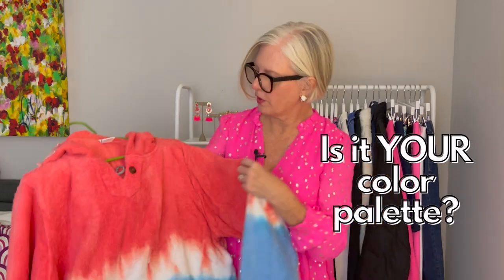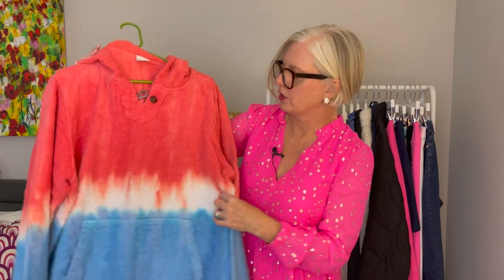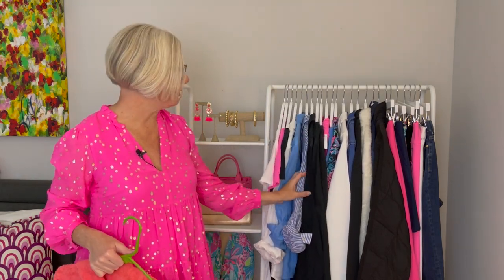The second thing you want to consider before even trying it on is: is it your color palette? As you can see, this is kind of a washed-out rocket pop sweatshirt in red, white, and a really pale blue. If you look at my wardrobe, it's really intense, saturated colors — white, navy, bright pink, and then pops of really intense color here and there. So in this case, I would say this is not my color palette.